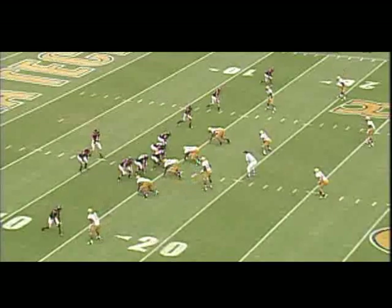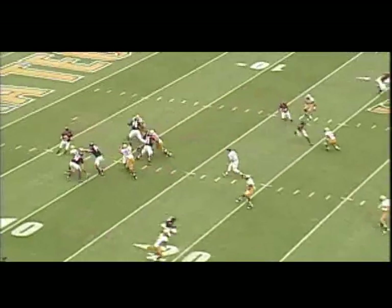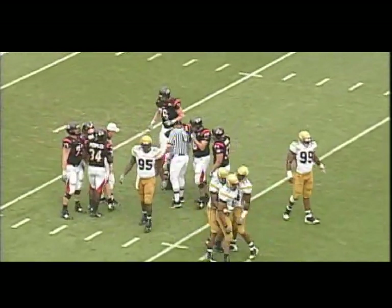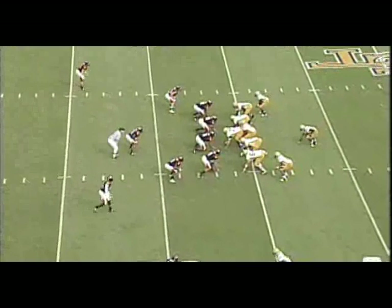Looks like they're in man coverage here. Snap to Doolittle, dropping back. Michael Johnson set it up for Derrick Morgan to get the sack. Kyle Weber at 6'5 and 275 tried to use Phillip Peoples to chip, and they got chipped. Greg Smith, Roddy Jones — the A-backs.